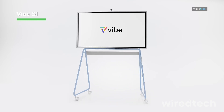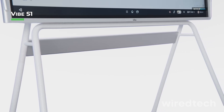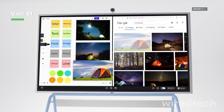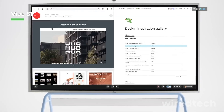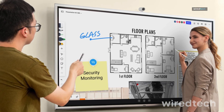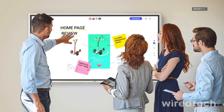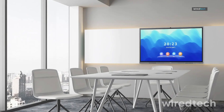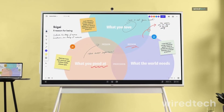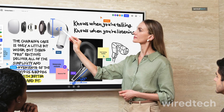The Vibe S1 is designed for modern workspaces and classrooms, featuring a 55-inch 4K touchscreen, Chrome OS compatibility, and access to 250-plus free apps. This whiteboard is ideal for hybrid work environments, allowing remote teams to collaborate in real-time, share content instantly, and integrate seamlessly with cloud services. If you're looking for a smart whiteboard with powerful app integration, the Vibe S1 is a solid choice. Find the latest pricing in the description.